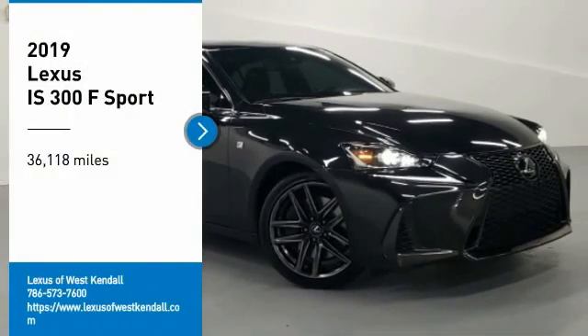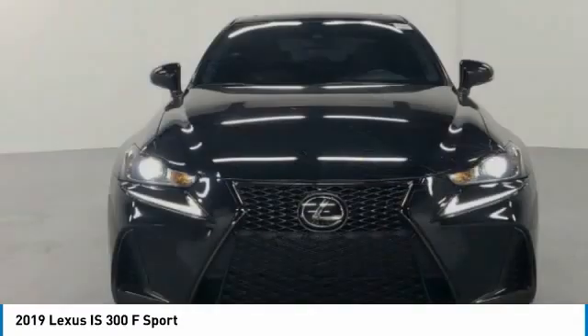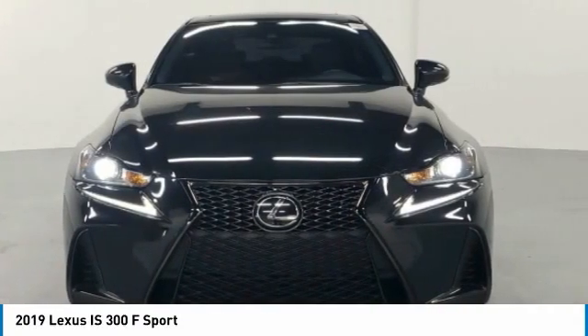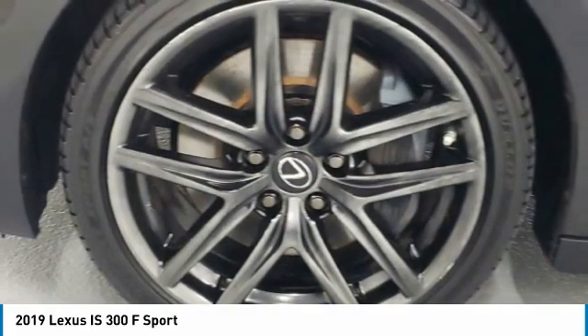You are going to love the 2019 IS. The IS is the compact luxury sedan offered by Lexus under Toyota. The IS fits the bill for sports-minded drivers looking for luxury in a compact design.